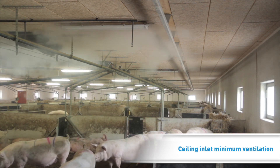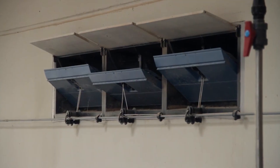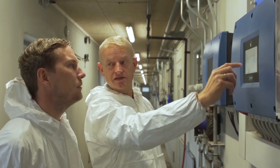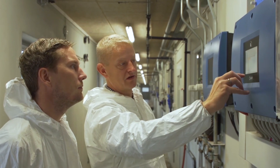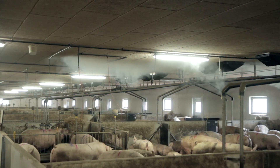At the same time, moisture and excess heat are removed from the house air. The inlets are opened by advanced inlet control causing fewer but stronger air currents. This makes it much easier to control air currents in minimum ventilation.